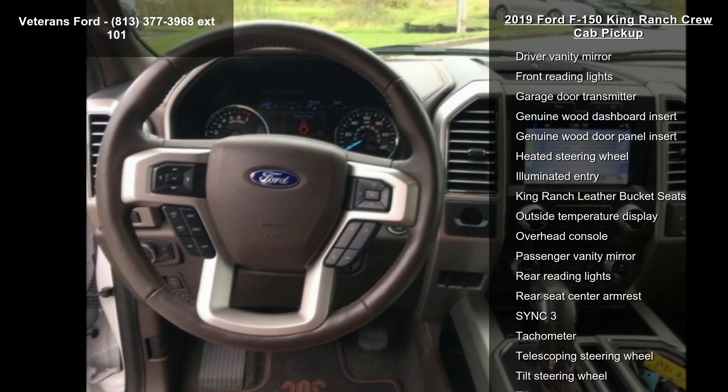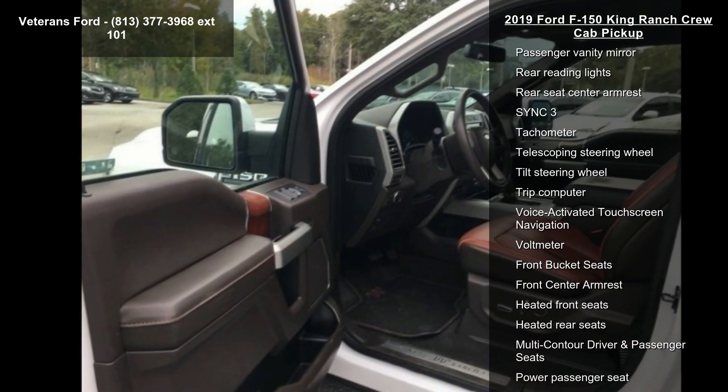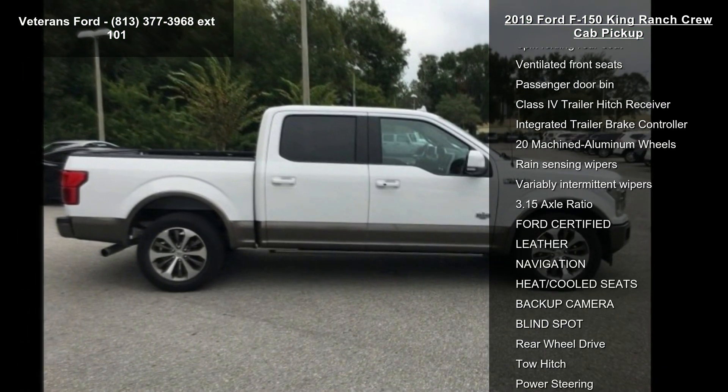If you are looking for a solid pre-owned truck, this might be the one. This vehicle shows low mileage and has a smooth ride. A test drive is waiting for you. Call now to schedule an appointment at our dealership.